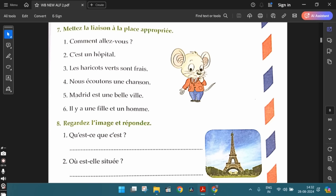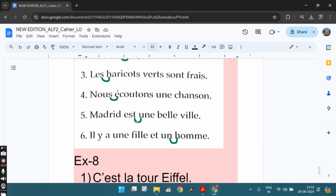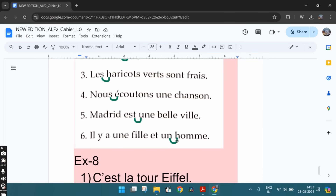The fifth one: "Madrid est une belle ville" — there's a liaison between est and une. And the sixth one: "une fille et un homme" — there's a liaison between these two words. We say "un‿homme" — so there's a girl and a man.